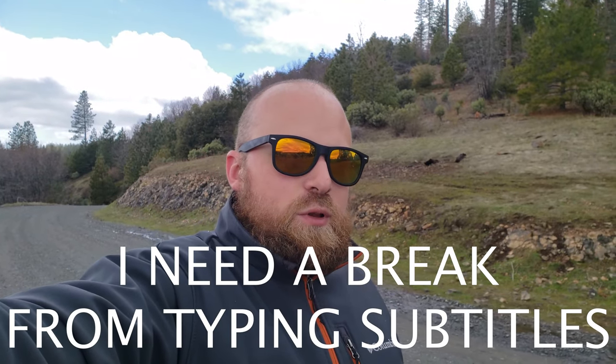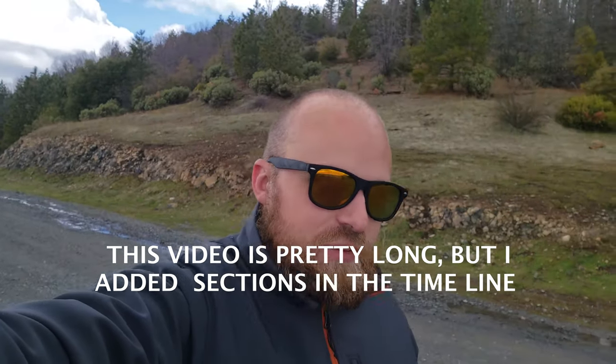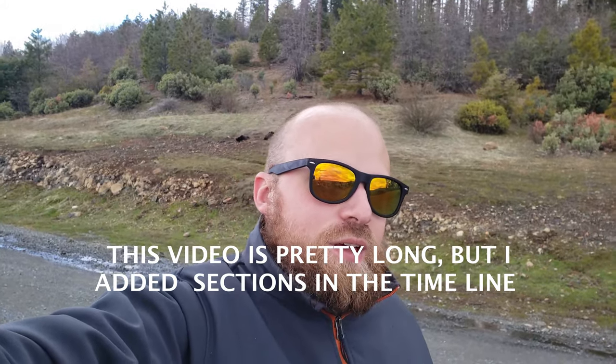Hey everyone, this time I'm going to talk in English simply because I'll talk a little about our overland truck build, and a lot of the automotive terms I actually learned in the US when tinkering on cars and trucks, so I don't fully know all the German words for the automotive terms.